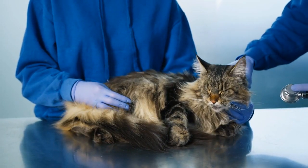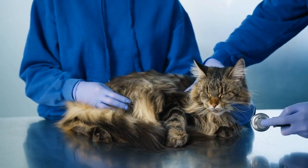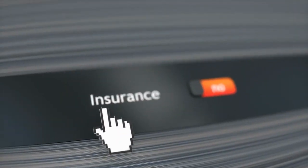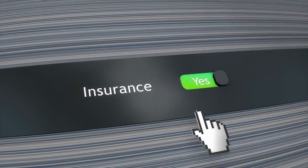Cat insurance. Consider getting pet insurance to help with unexpected veterinary costs. Ensure the policy covers a range of conditions and treatments.